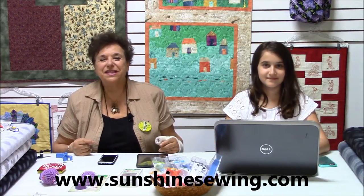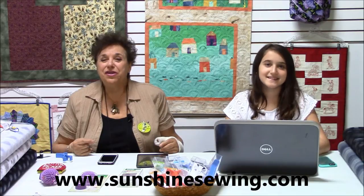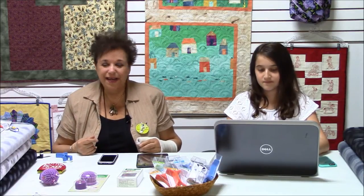Hello and welcome to Sunshine Sewing and Quilting in Margate, Florida — www.sunshinesewing.com. I am Faye Nicole, the owner, and I would like to show you some new gadgets that we've gotten in. I am known as the Gadget Queen both at home and here at Sunshine Sewing. So let's begin.